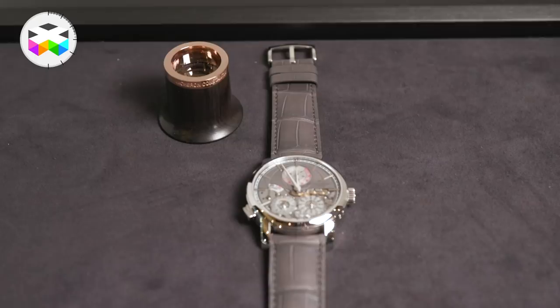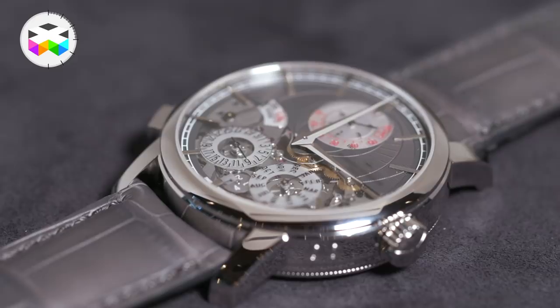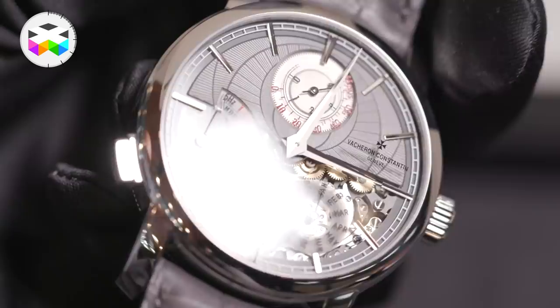For this SIHH, we are presenting a fantastic novelty, which is the Traditionnelle Twin Beat perpetual calendar. As the name suggests, it's a perpetual calendar, but this is also the first user-controlled dual-frequency timepiece. This is a very complex system which has been developed 100% by Vacheron Constantin in-house over four years. In fact, this is a timepiece which has two balance springs, so two frequencies.